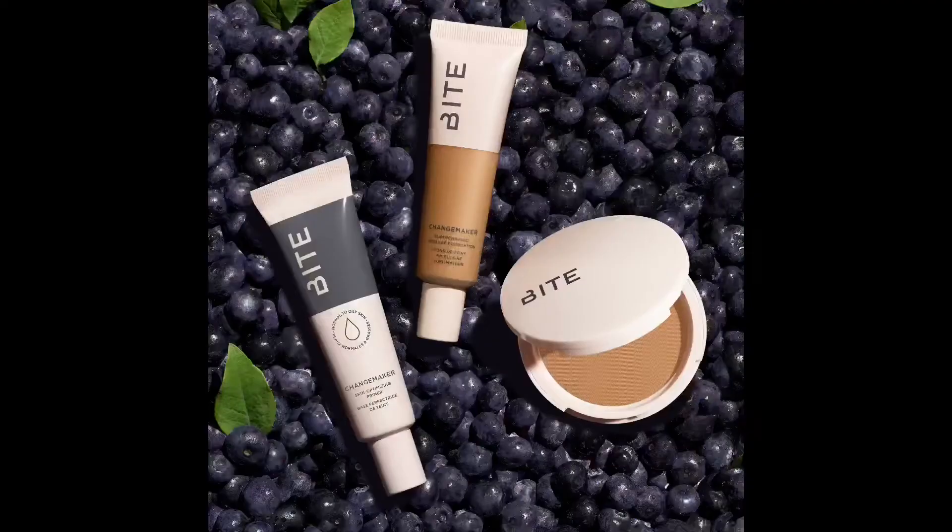Today we have something a little bit special on the menu because Influenster has sent me the all-new Bite Beauty Change Maker Foundation Collection. I got the primer, the foundation, the setting powder, and an awesome full-size lippy. If you'd like to see everything in this brand new clean beauty face collection from Bite Beauty, keep on watching.